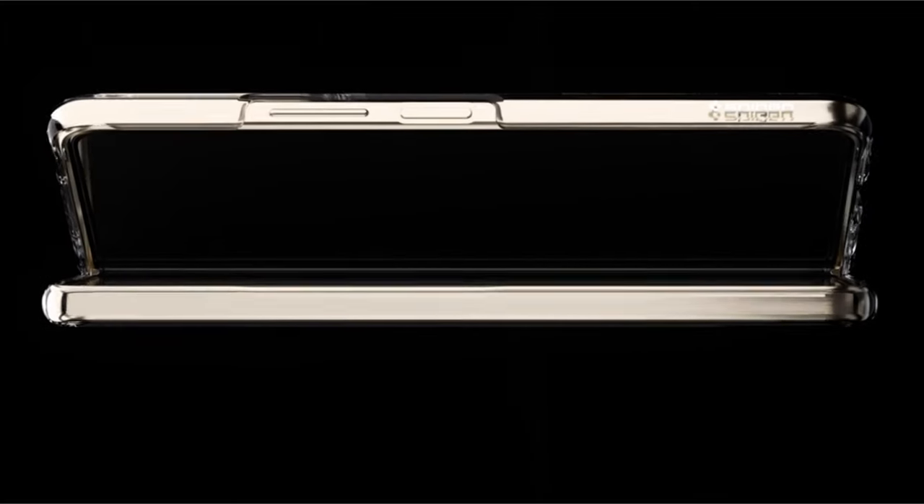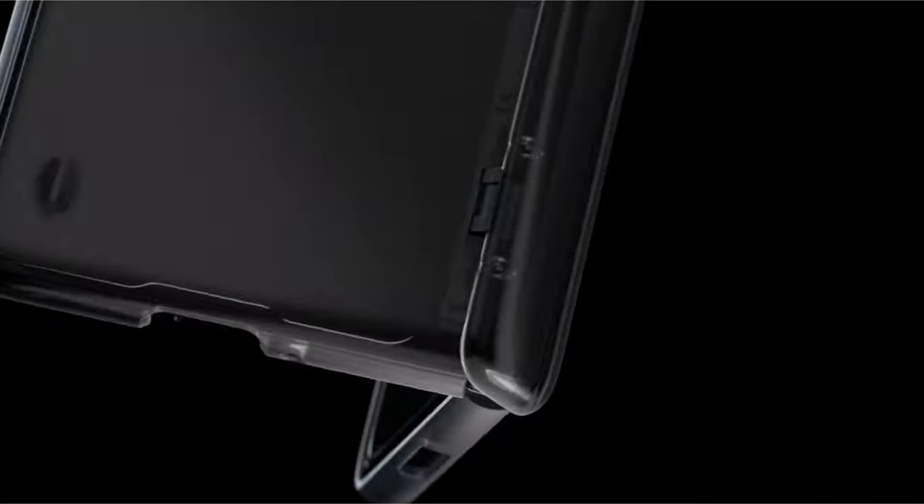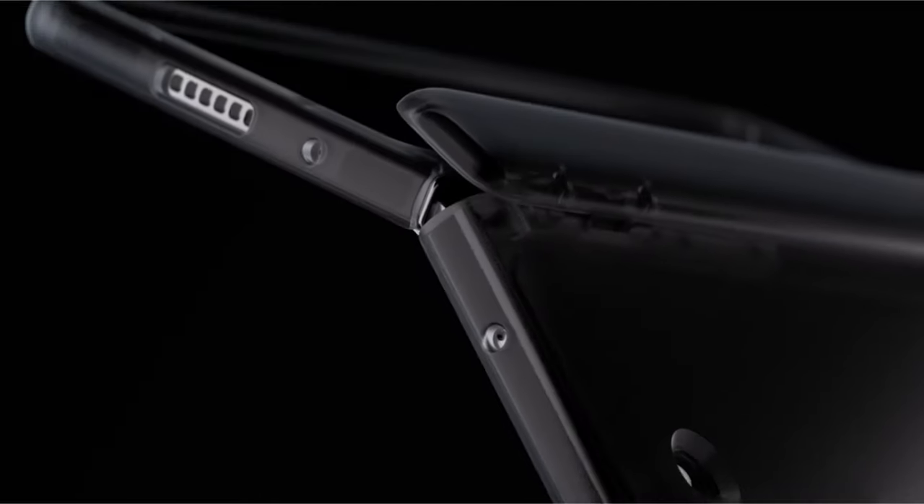The Galaxy Z Fold 6 unfolds a world of possibilities, but its innovative design deserves a case that does the same.